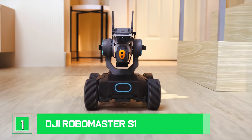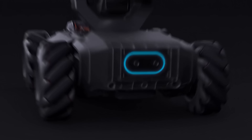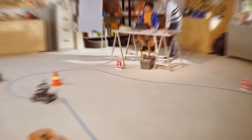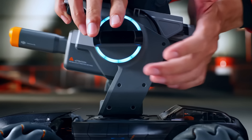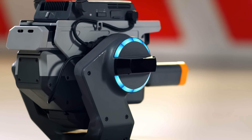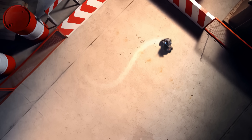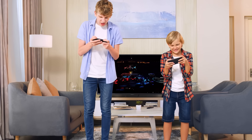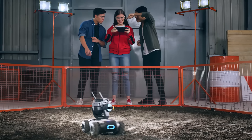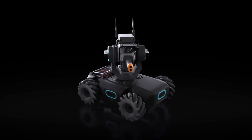Number 1: DJI RoboMaster S1. The RoboMaster S1 is a game-changing educational robot designed to bring out the best in every learner. Inspired by DJI's annual RoboMaster Robotics Competition, the S1 offers users an in-depth understanding of science, math, physics, programming, and more through captivating gameplay modes and intelligent features. The RoboMaster S1 has a modular design that allows you to assemble the device yourself.